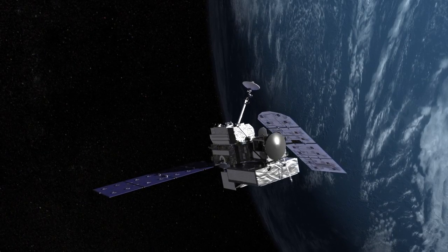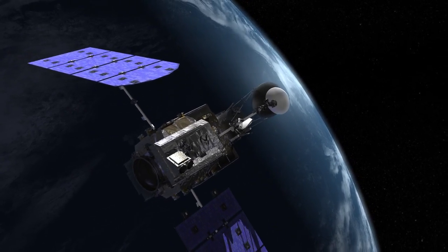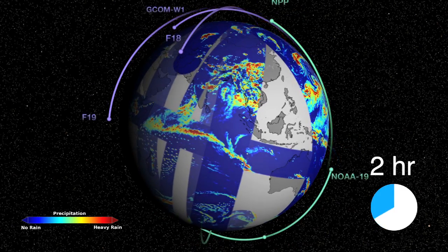So what satellites enable us to do is provide a much more global picture of the rain that we observe. GPM is an international satellite mission that will set a new standard for precipitation measurement from space, providing a new generation of observations of rain and snow in all parts of the world every three hours.